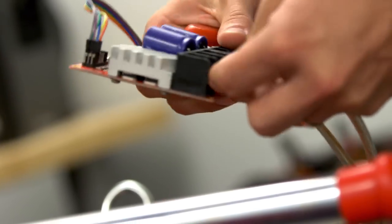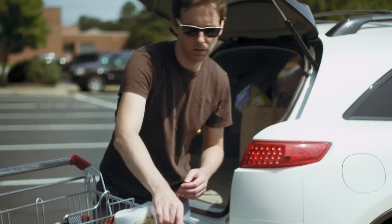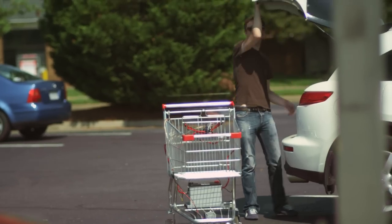Moving forward, we're starting to add GPS to it so it can actually make decisions as the cart is moving — how to avoid moving objects and where it needs to go back to. I think people are gonna love the shopping cart and ask why this hasn't happened sooner.